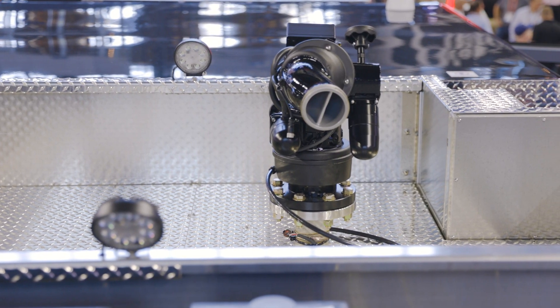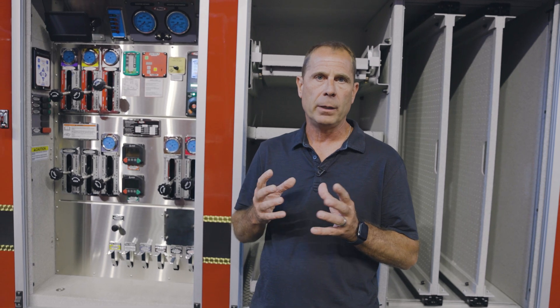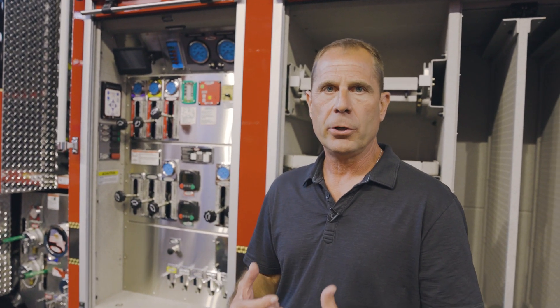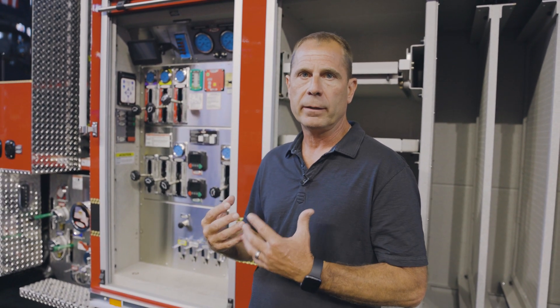The deck gun on top is a mechanical one. You can run it at the pump panel, and it also has a remote control. You can raise the deck gun, you can turn it, you can go from fog pattern to straight stream. So that can be operated by either the driver or the OIC. The benefit of having that is you don't have to have a firefighter up at top moving it around, and you have more manpower on the scene to take care of other things.